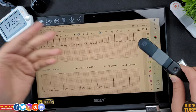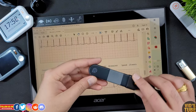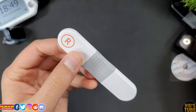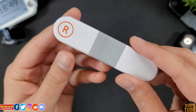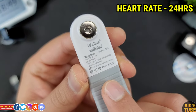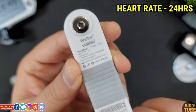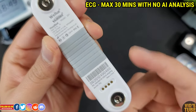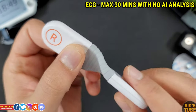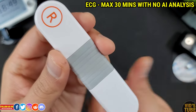I have done a full video on that AI ECG recorder, linked at the end of this video. But the Visual Beat heart rate monitor is primarily for heart rate monitoring — it can only record 24-hour heart rate, can accurately detect and record ECG but only for a maximum of 30 minutes, and there is no AI ECG analysis available.